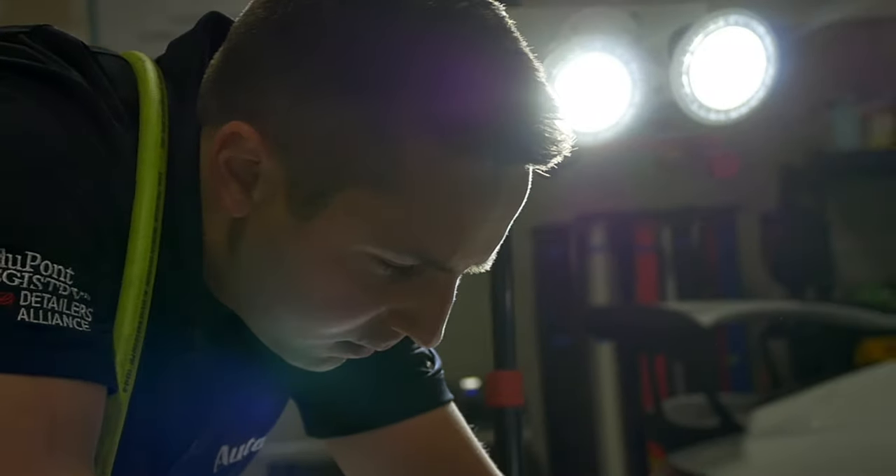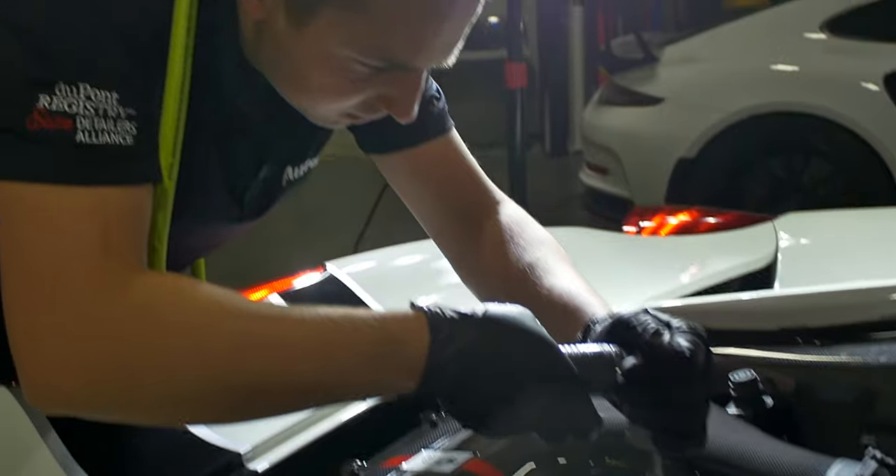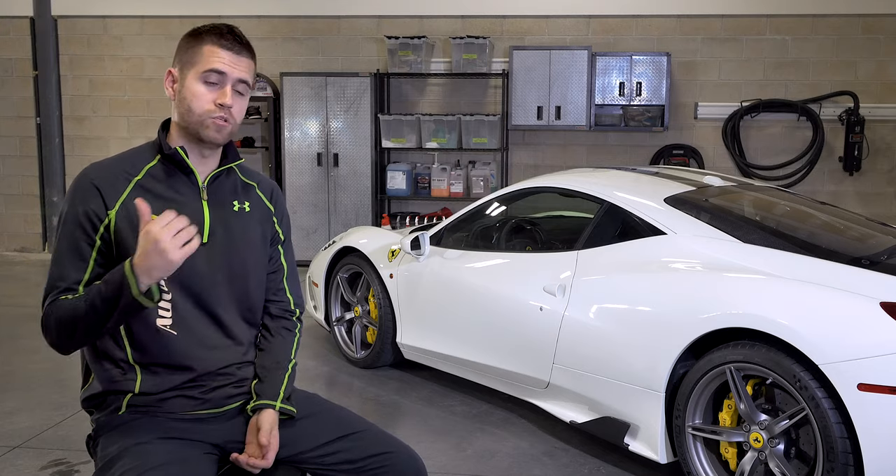With paint correction, it's all about finding that combination that's going to yield the best results. So after the paint has been perfected, it's pulled up, it's been rewashed, and we're ready for the next step.